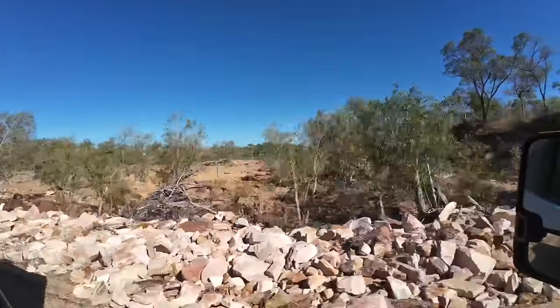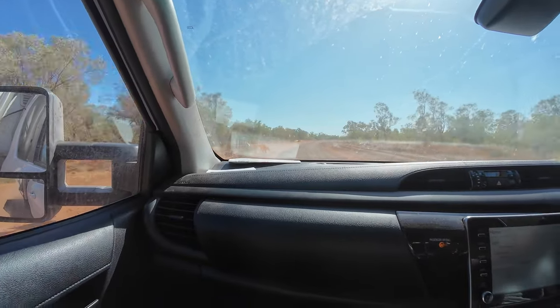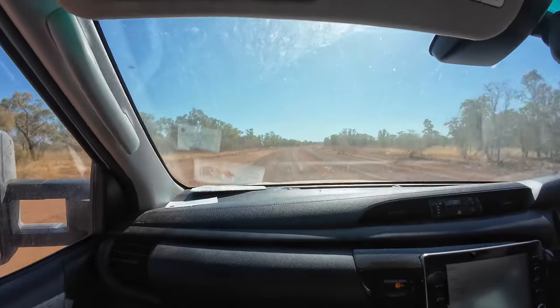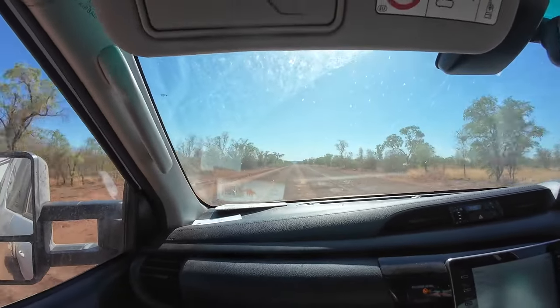I can't stop here at all. We've just put our tyres up and now we're nearly on the bit where we've got to put them down again. Oh dear. This is the Gibb River Road - we are actually on it now, yes.